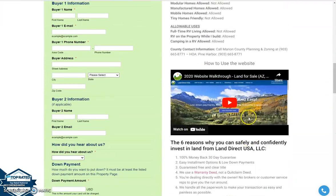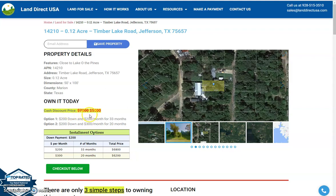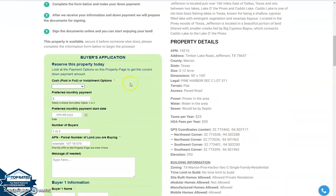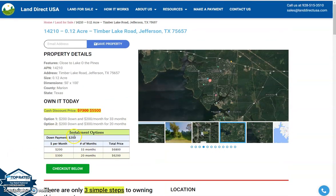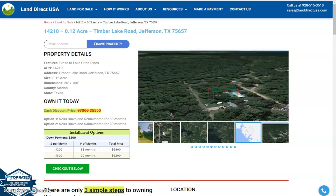If you are interested in this lot, it's available at LandDirectUSA.com at a cash discount price of only $5,500. We offer seller financing with no credit check required — just fill out the buyer's application form, putting a down payment of $200 to reserve the lot. Or you can call us at 928-515-3510 for further details. Thank you.